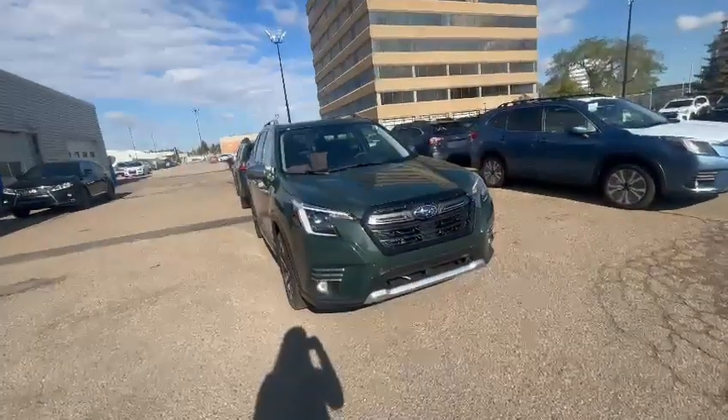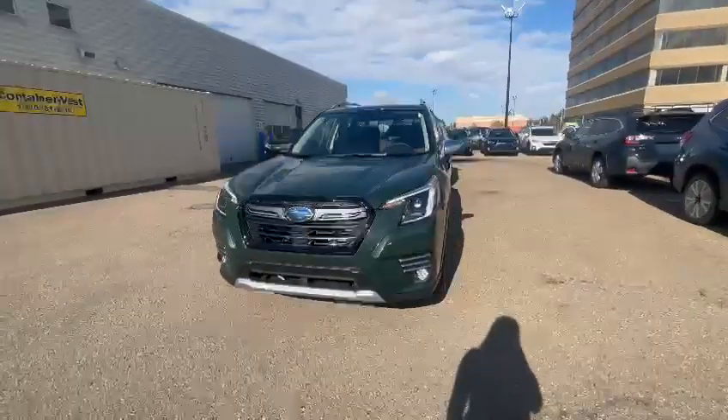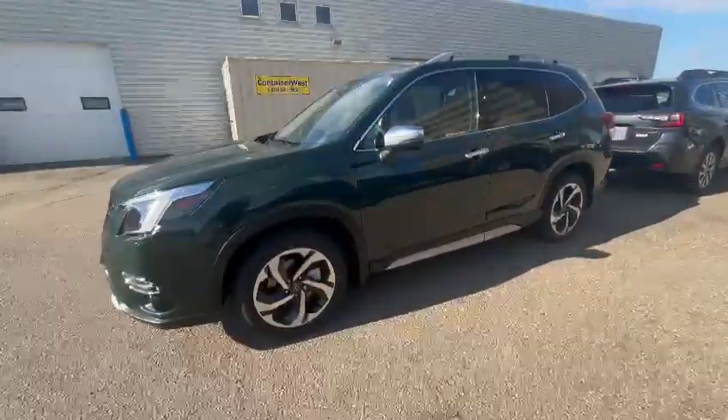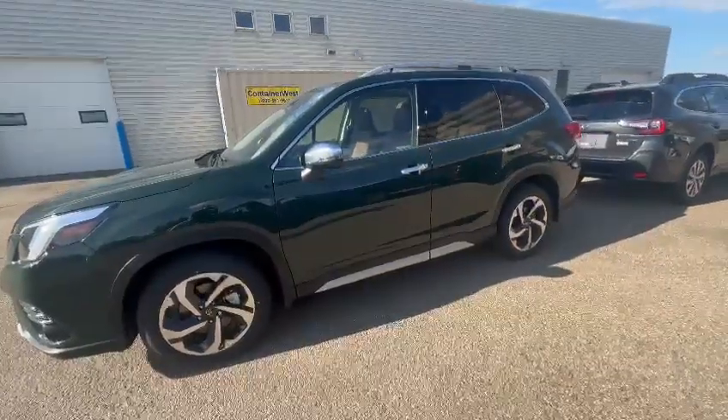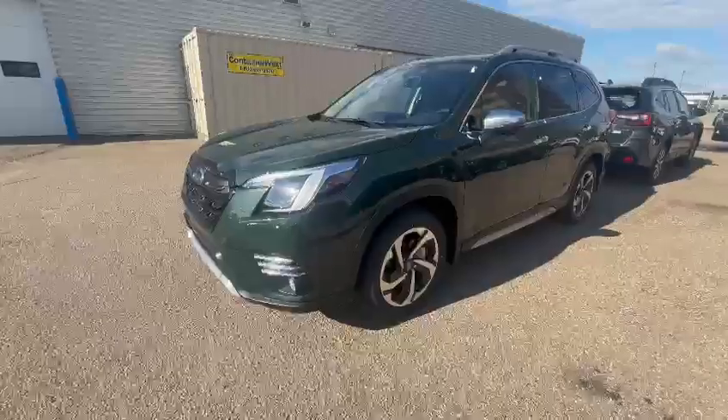Good morning Trish, it's Riley here with Riley's Subaru. So I checked availability — the Forester Wilderness is sold and spoken for and we are currently out of all the 2024s. You can order a 2025 Forester Wilderness as they are not changing that specific trim, so I can go over that option with you if you're okay to wait.